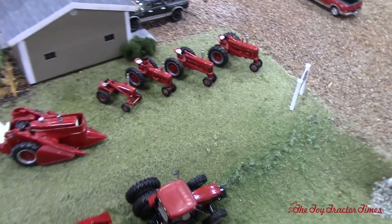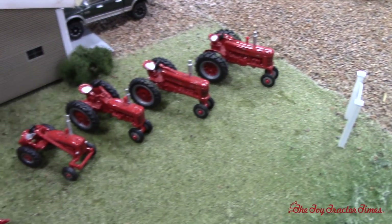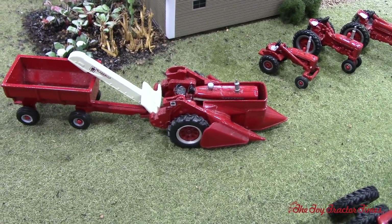We got some of the classic Farmalls lined up here — it's a 400, 300, 200, and 100. And then there's an old corn picker.